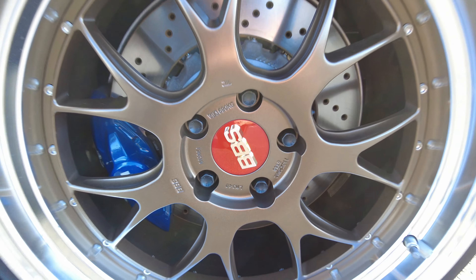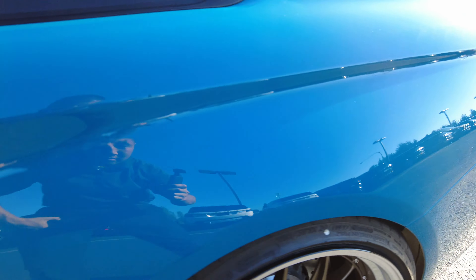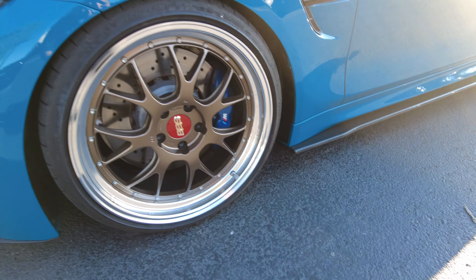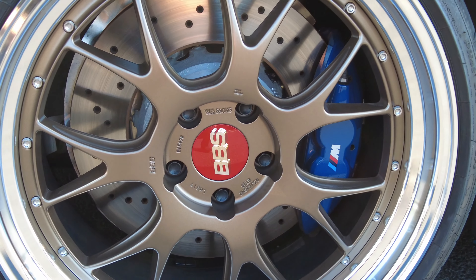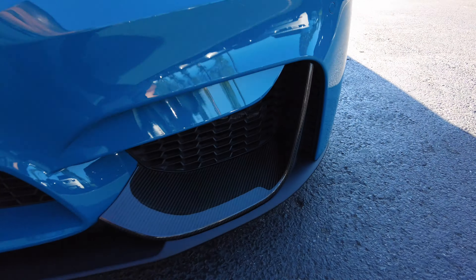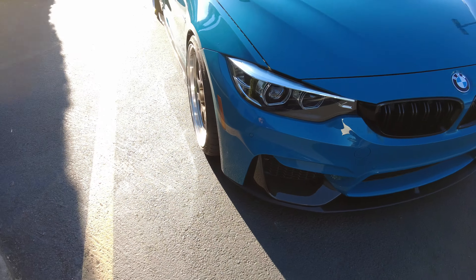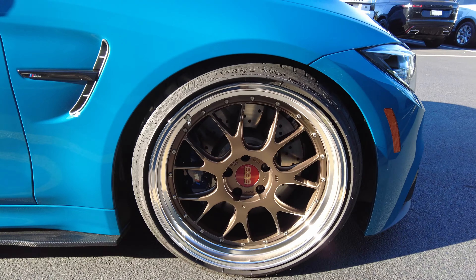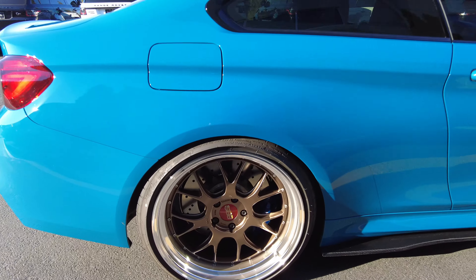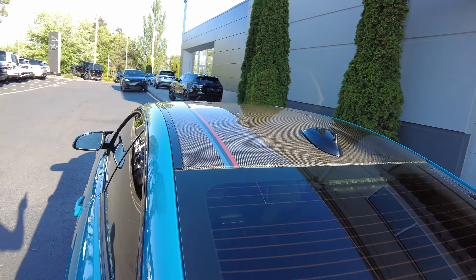It's got really sick BBS wheels — looks like a two-piece. There's a nice carbon side skirt and a full carbon roof.